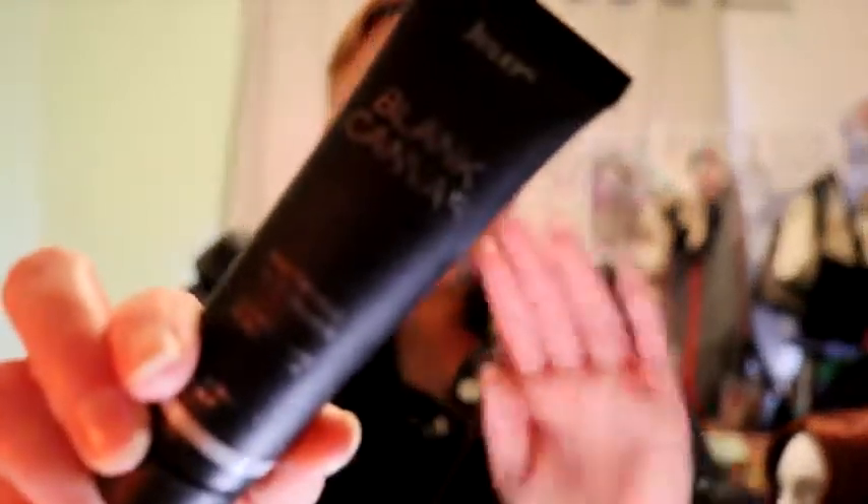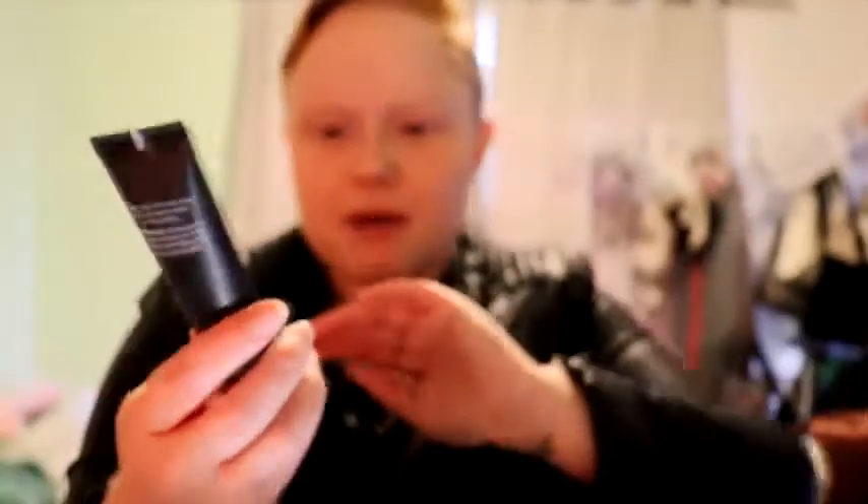I'm gonna start with Julep's Blank Canvas mattifying primer. I find it works for me — I've used other primers and they didn't seem to do anything, but this fills in the pores and softens out the features a bit. I especially like to get it under the eyes because it brightens a little and makes your skin really soft. Around the nose too — all the good spots.